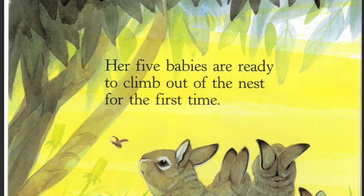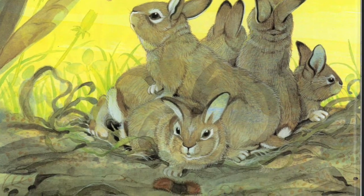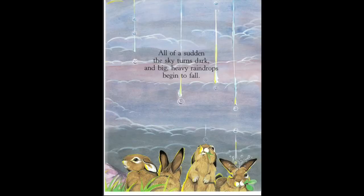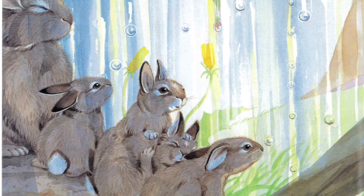In our story, the illustrations or pictures have many different pictures of the weather. Sometimes it's sunny, like when the rabbits go out and play, and other times the sky is very dark and cloudy, and they have to go under the trees for protection or to be safe from the rain.